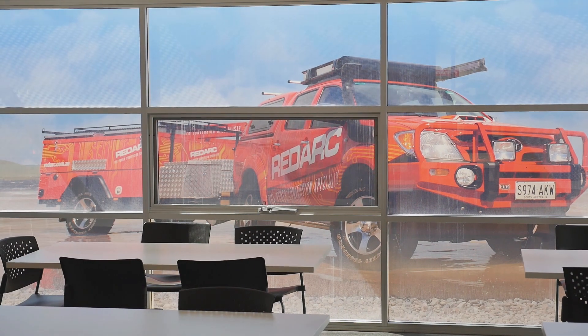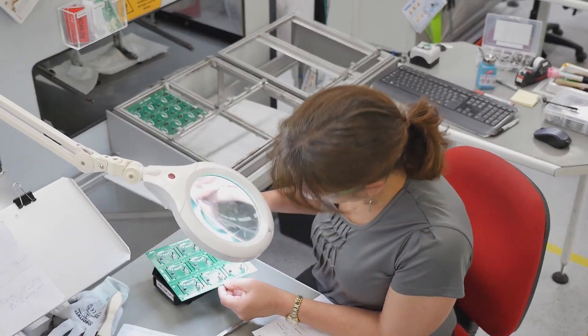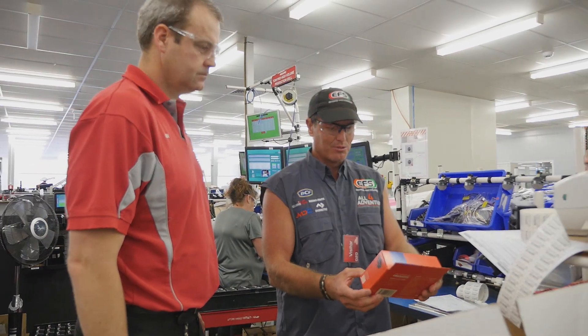So I'm down here in Adelaide, good old sunny Adelaide at the moment, but we're down here because we're at the RedArc factory. And can you believe that? It's a product that is made in Australia — everything, from the little green board right through to the plastic box that it sits in.